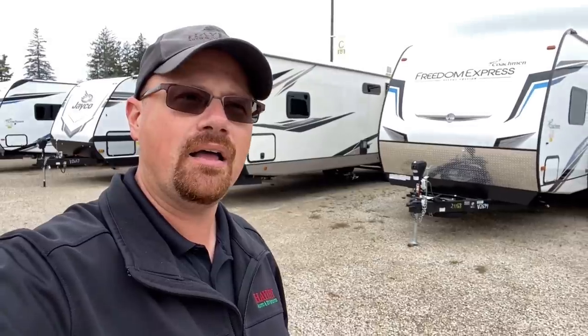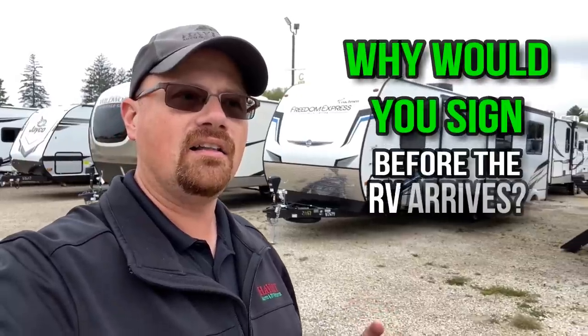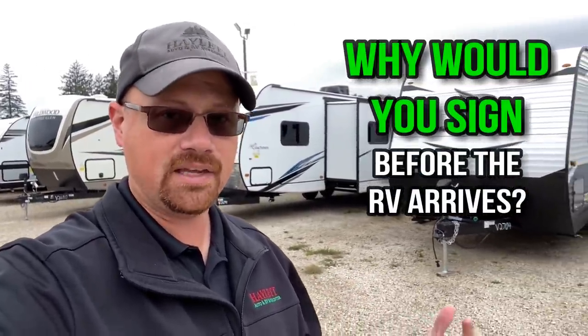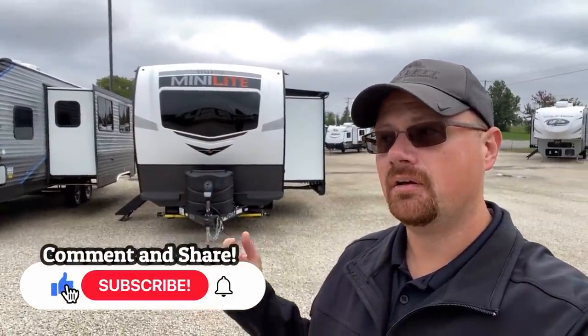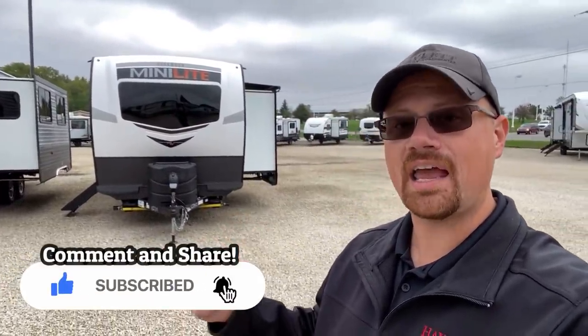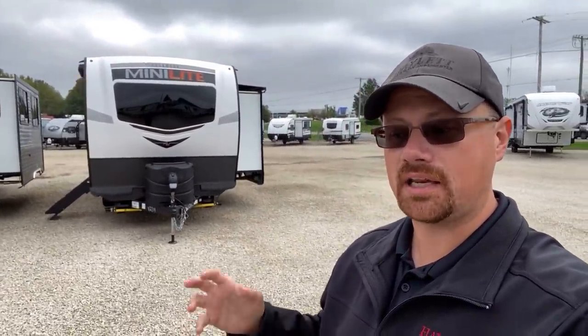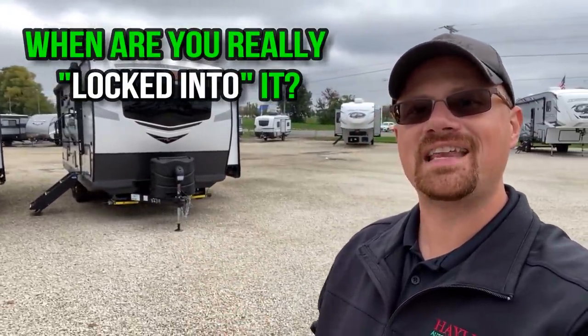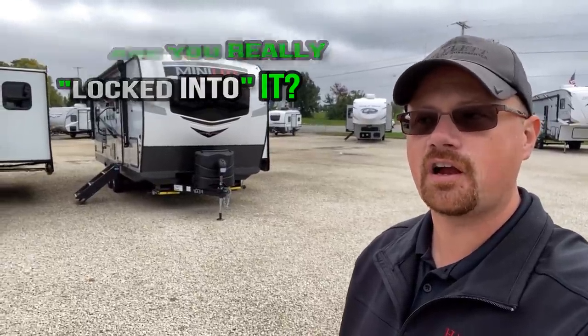For the most part, it's going to be 30 days after signing. A little bit of extra information though, regarding financing an RV that maybe hasn't been built or hasn't arrived yet — when can you actually sign your lending contract and truly be locked into a purchase? The answer is not until a VIN number is assigned for the RV.